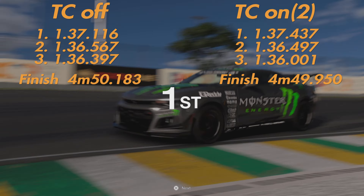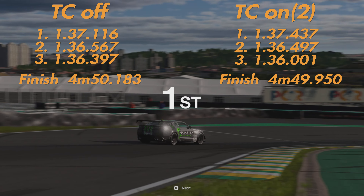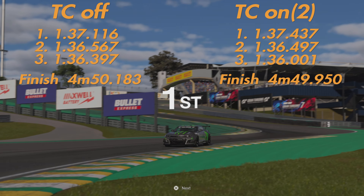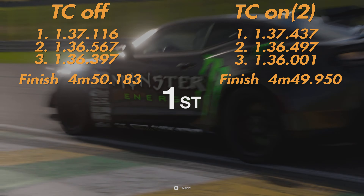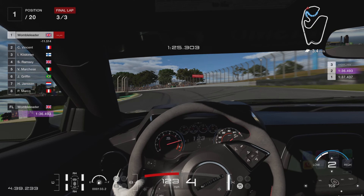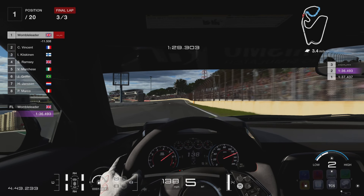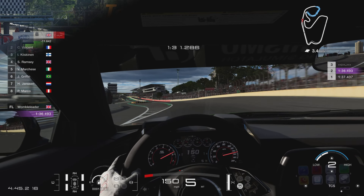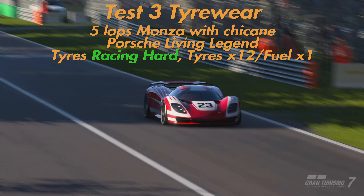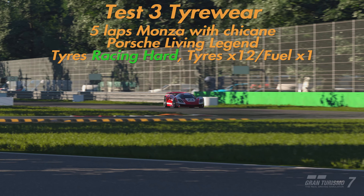With Traction Control actually on — and we set it to two, that's how bad this car was to drive — I knew straight away the car was much easier to manage. The back end still wanted to step out all the time, but it was much more catchable. There were several moments where without TC the car would have been gone. Comparing lap times: the first lap was faster with TC Off, but laps two and three were much faster with TC On, and we were slightly faster overall. I'm going to chalk that up as two victories for TC On over TC Off.